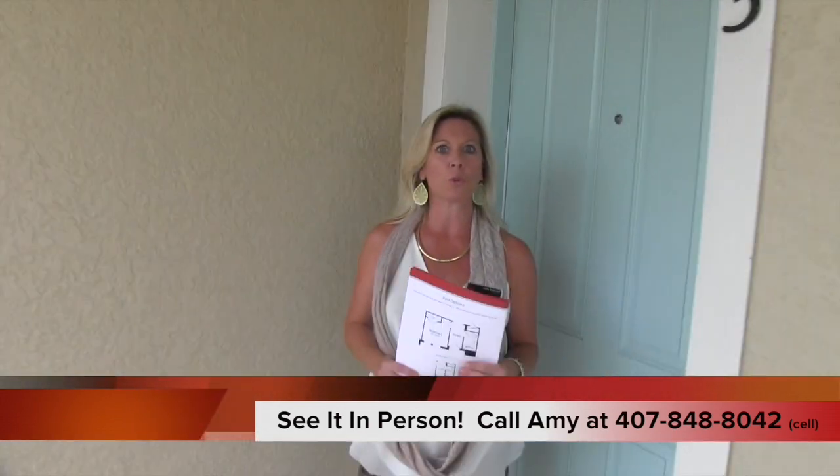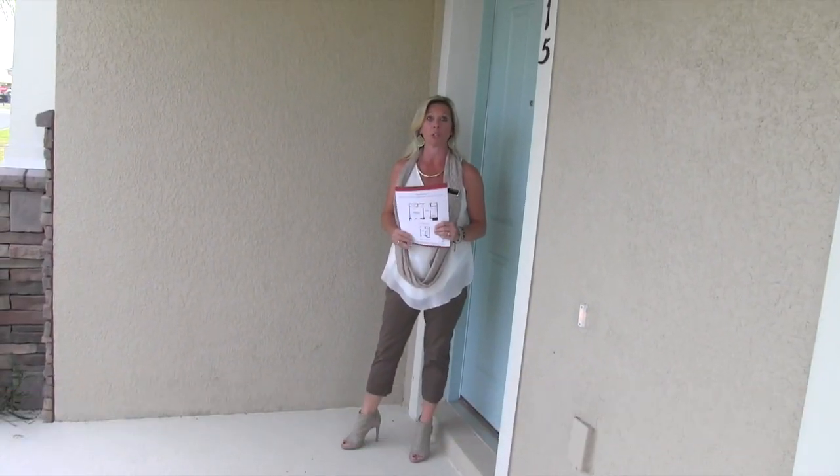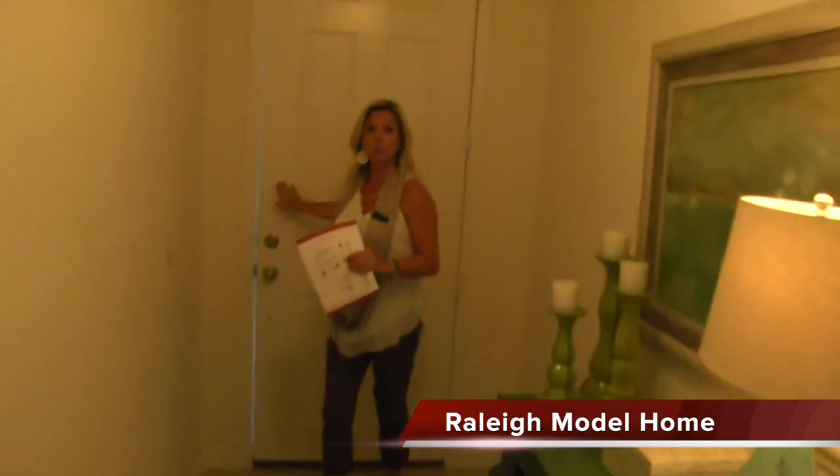This home, when I first toured it, honestly I cannot tell you how much I love the layout of this particular floor plan. Again, this is the Raleigh. It's a little over 1,700 square feet — actually 1,715. And it is a three-bedroom, two-bath home. It's a single-story home.